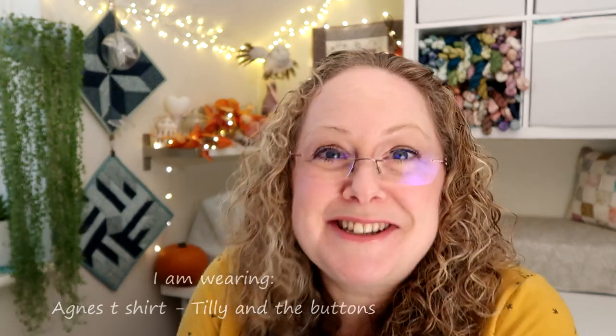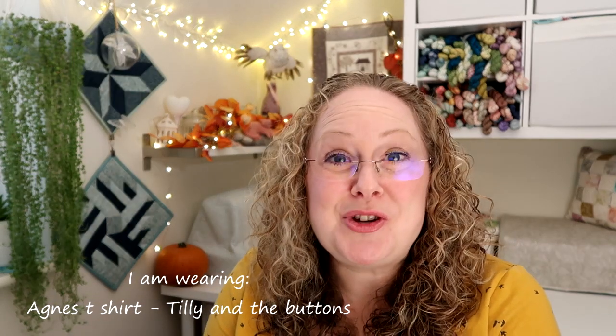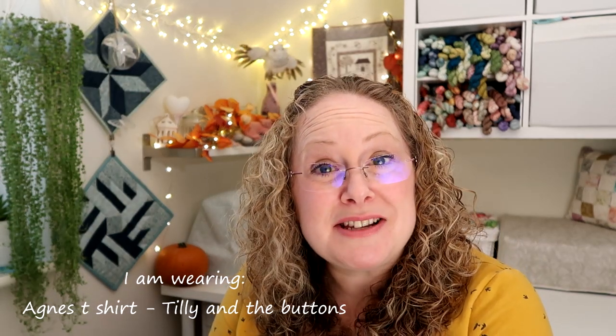Today I have some knitting to show you - two new patterns that are coming out in December. I have a gadget, I have some confessions, some information on my shop update, and a little appearance from Jensen at the end of the podcast.